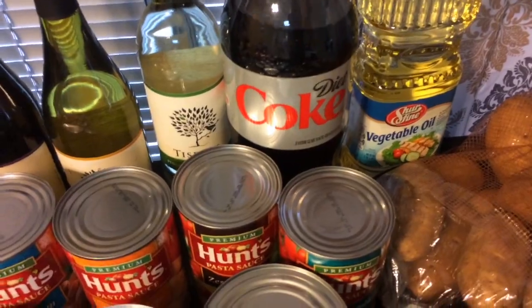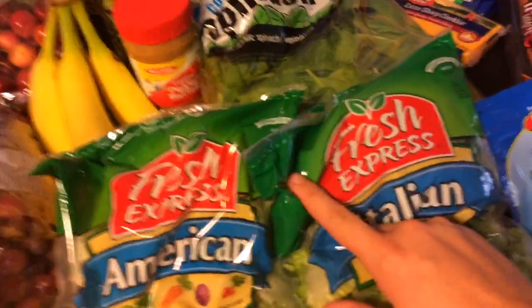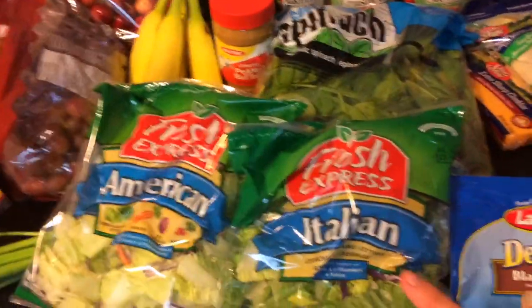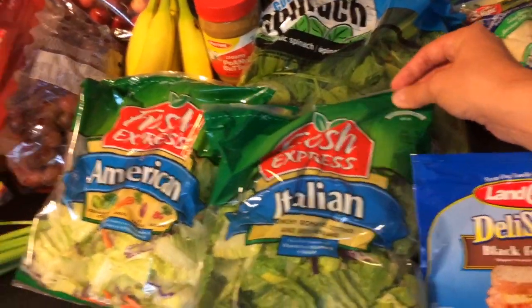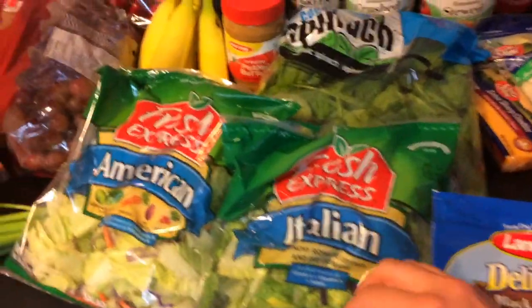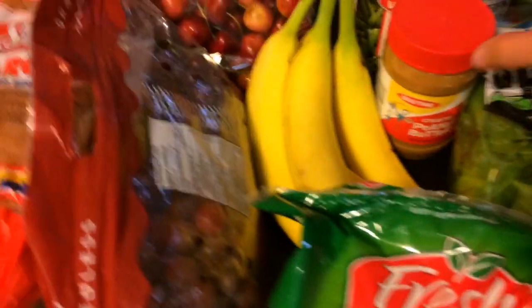Of course, wine! And we got our Diet Coke — the Diet Coke was only like a dollar something, that's a pretty good price. I've got to have fresh vegetables. We're starting to eat cleanly after a little vacation from eating healthy, so lots of spinach.